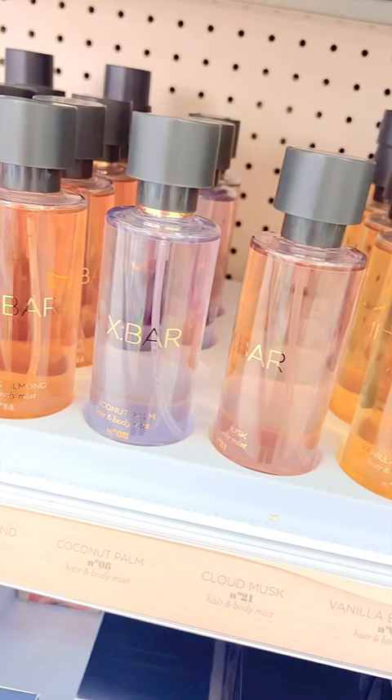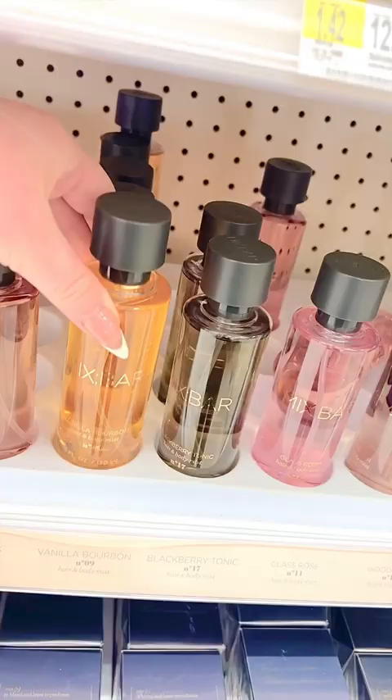Mixed Bar hair and body mist smell absolutely amazing and they're under $10. My personal favorite is the vanilla bourbon scent.